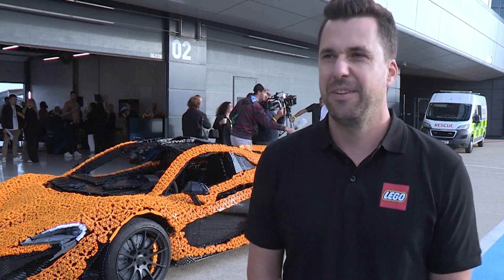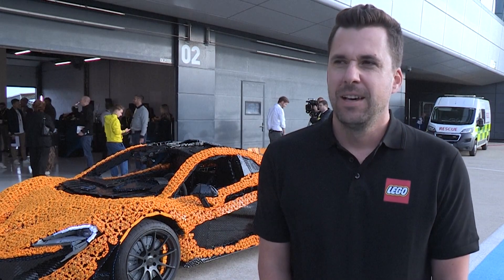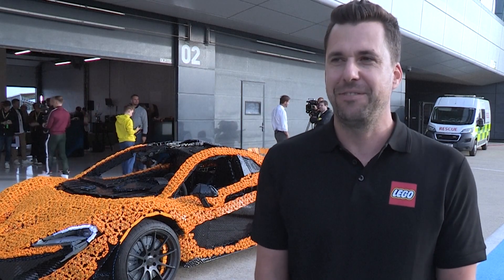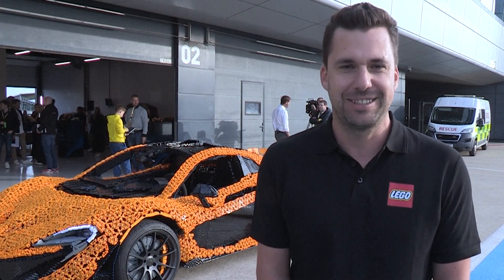Maybe it doesn't look as complex as it is, but it really is. I would say we can improve our seats, because the seats are also made from LEGO bricks — so you don't get the comfortable seating experience you'd have in a normal car, but that's part of the deal.